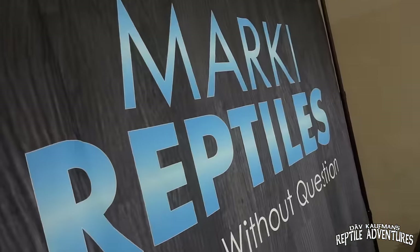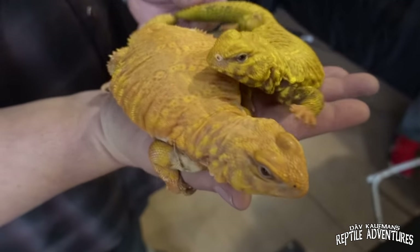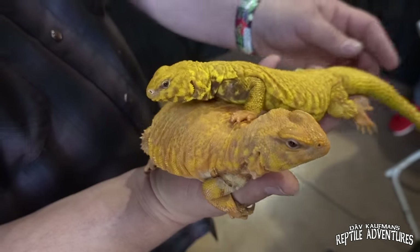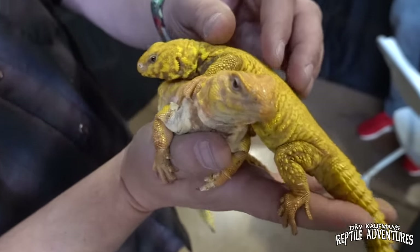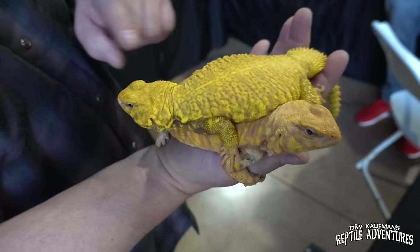There are a lot of amazing, funky reptiles at this expo, but right here at Marky Reptiles he's got something that is going to blow your mind. I'm here with Josh. Marky, you have something here that I literally walked by and my eyes popped out of my head. What have we got here? These are lavender albino Saharan Uromastyx — simple recessive animals. I proved the genetic a couple of years ago and these are the first ones in the world. That's a boy and that's a girl.